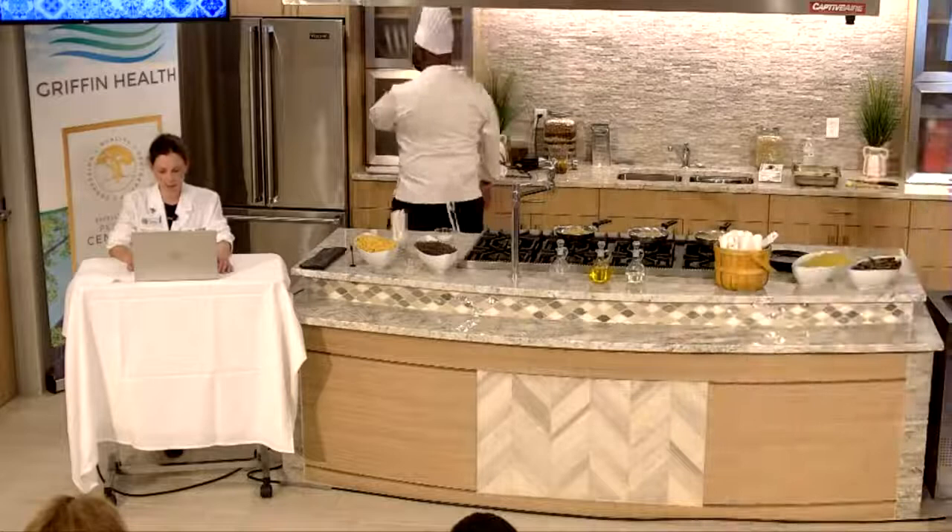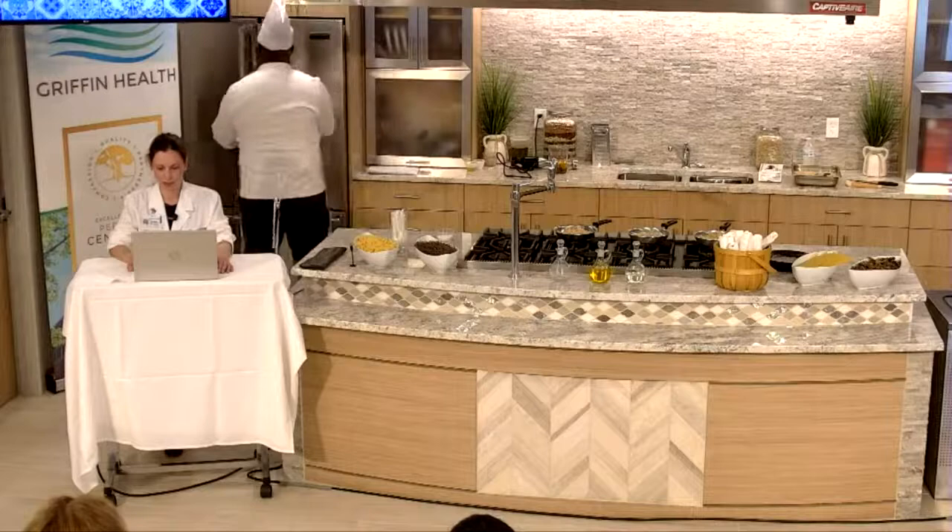A delicious, satisfying way to eat. It's important to note that this is truly about a lifestyle. These recommendations are not to instill immediate health changes but to encourage long-term sustainable daily choices that positively impact one's health. A diet is typically programmed to have a beginning and an end. The word diet comes from the Greek word 'dietia' which means a way of life or lifestyle. The most popular translation in the US is a special course of food to which one restricts oneself, versus the more true Greek meaning: the kinds of food that a person, animal, or community habitually eats.